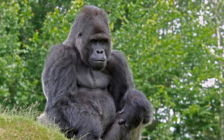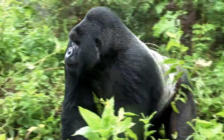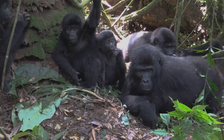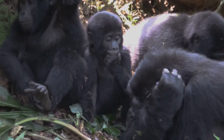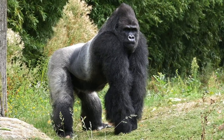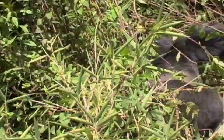He decides where the troop travels, when they eat, and where they sleep. His role is a heavy one, filled with responsibility and constant vigilance. The rest of the troop is usually comprised of several adult females and their offspring, along with a few younger males known as blackbacks. These family units are incredibly tight-knit, with strong bonds formed through grooming and play. The silverback's authority is usually unchallenged, but occasionally a younger male might dare to compete for his position, which can lead to fierce battles — but more often than not, the silverback's experience and strength prevail.